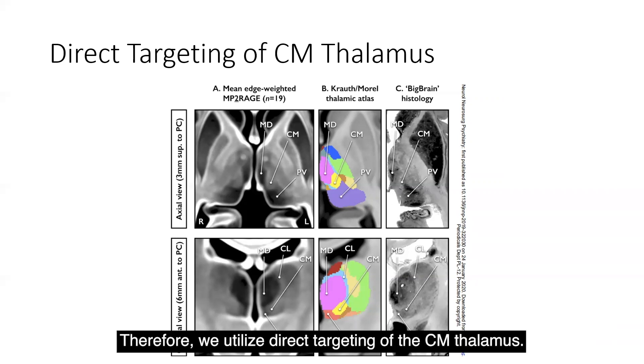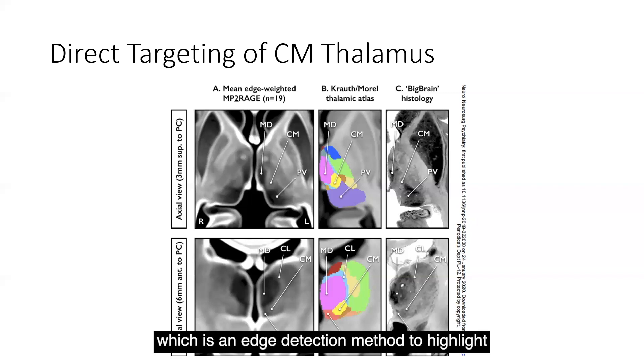Therefore, we utilize direct targeting of the CM thalamus. As depicted in this figure, MP2-RAGE sequences are utilized, which is an edge detection method to highlight the intrathalamic borders that can be visibly seen on this MP2-RAGE sequence. The software processing system computes the gradient magnitude at each image point on the MRI — that is, the change in signal intensity from one voxel to the next — where areas of high gradient indicate edges.